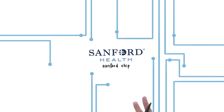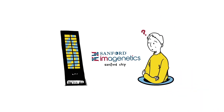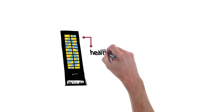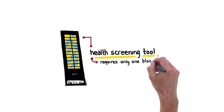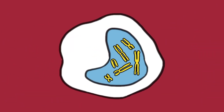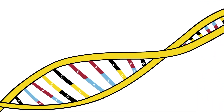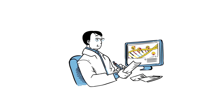The Sanford chip is a powerful genetic testing platform available through Sanford Imagenetics. This health screening tool combines testing for two classes of inherited genetic changes that can impact health, yet it only requires a single blood sample for analysis. Using the Sanford chip, your genetic makeup can be screened for many possible health conditions at the same time. This information would then be used by your doctor to help you prevent and treat illnesses.